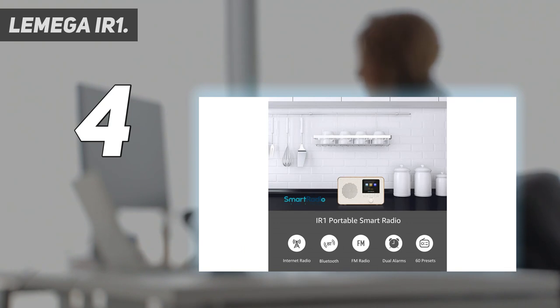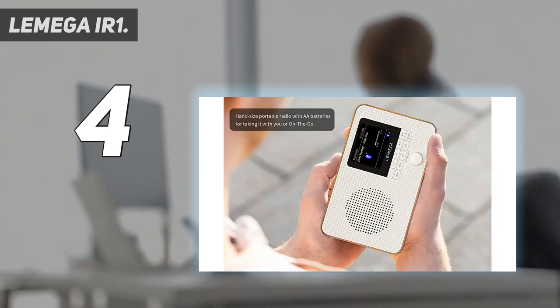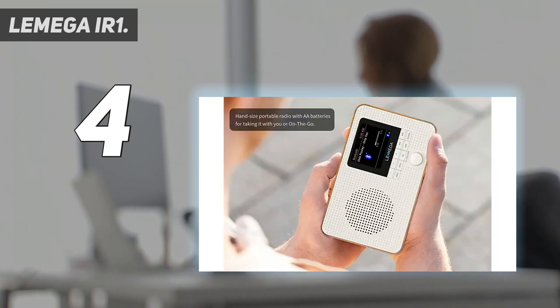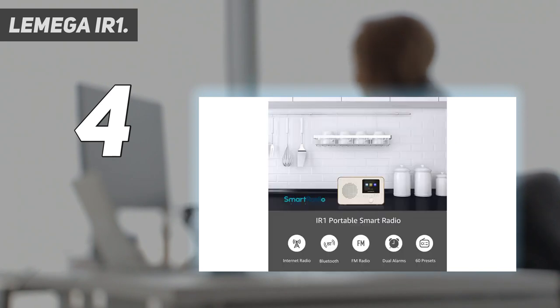Just like other big brand radios, this is also a flagship internet radio that provides all-in-one system support. It allows you to access over 30,000 internet radio stations for more variation in music and news. The IR1 also provides powerful FM features. The complete system is extremely easy to set up and its scanning process doesn't take much time. With a total of 20 different preset stations, you'll get a more convenient experience.